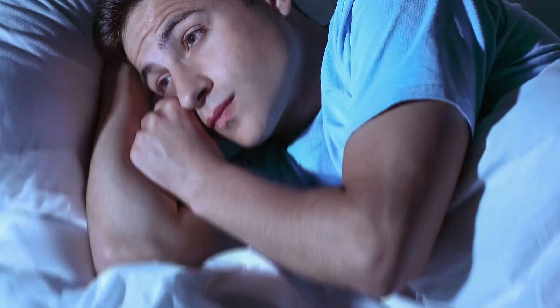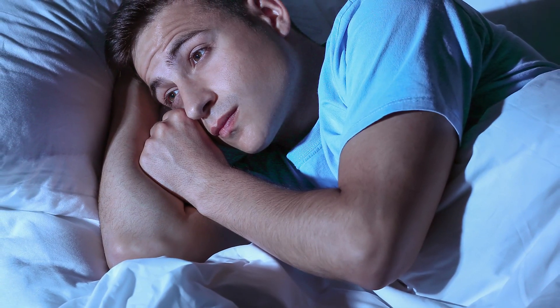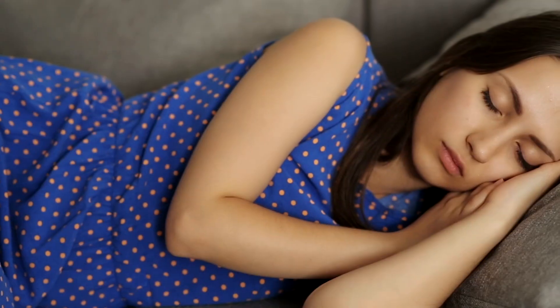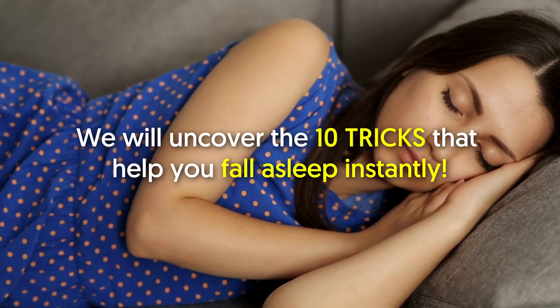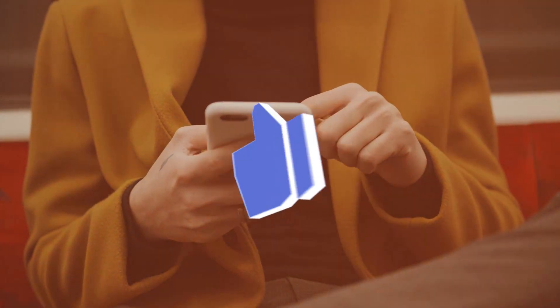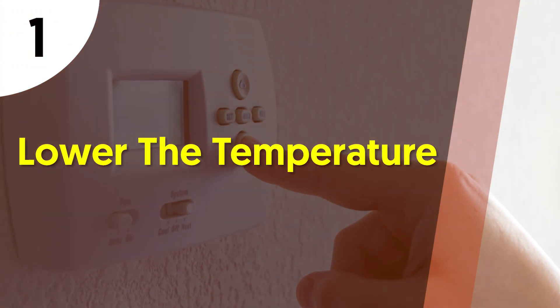Are you having a hard time falling asleep, or do you want to fall asleep easily every night? If your answer is yes, then keep on watching this video, because today we will uncover the 10 tricks that help you fall asleep instantly. Stay tuned. Before we move on, a like would be awesome.